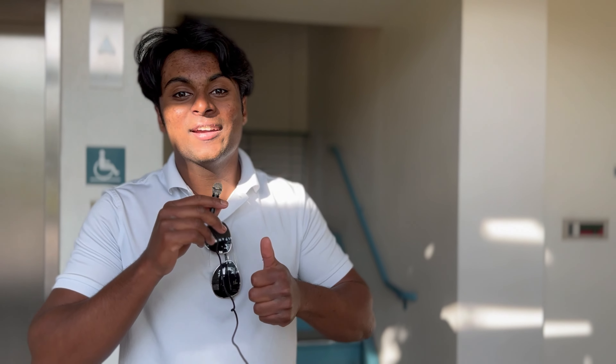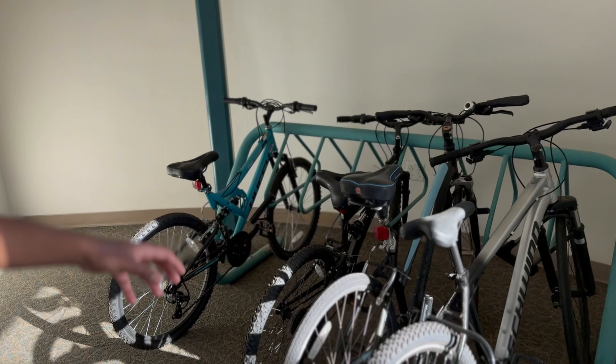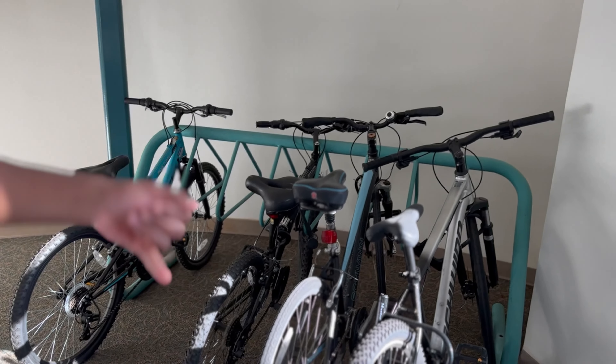Now for a tour of the communal area in Penland. So over here, we have the bike storage locker area. You can use it to store your bikes and leave them overnight.